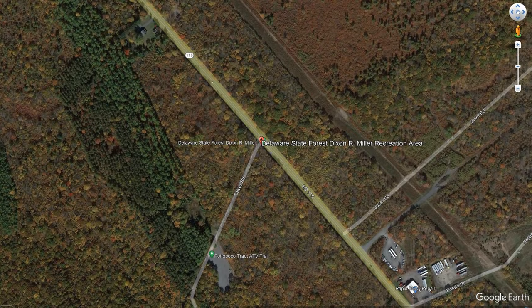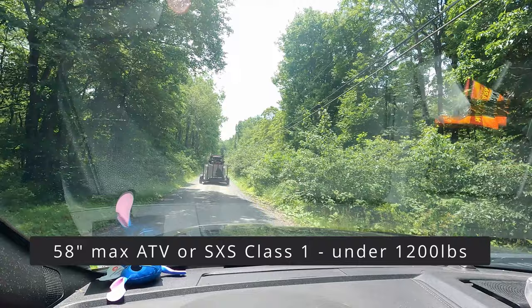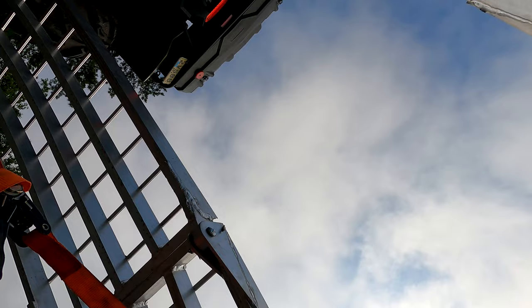We headed out there and brought a couple of trail models. The limits here are 58 inches and it has to be class 1 ATV or side-by-side only, with a maximum weight of 1,200 pounds. Dirt bikes are not permitted.